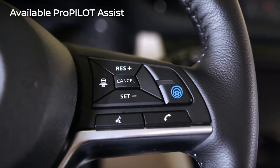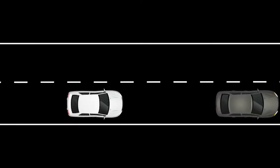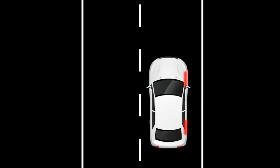With available ProPilot Assist, you can actually look forward to your daily drive. Push the button to activate and this advanced system helps to guide your drive rather than overtake it, helping you stay with the flow of traffic and even helping to keep you centred in your lane.